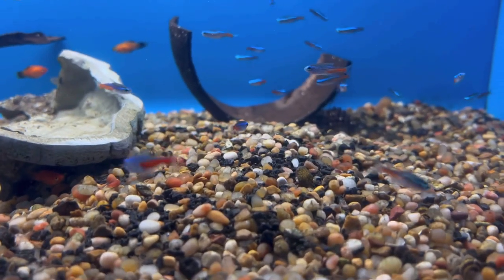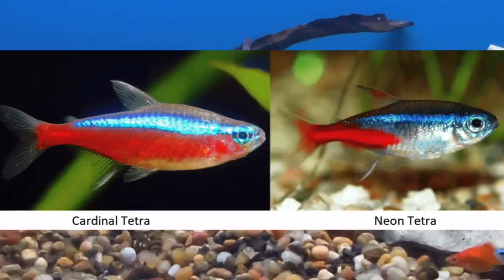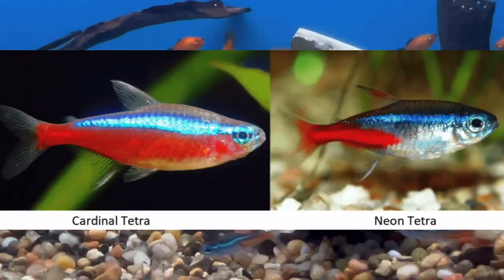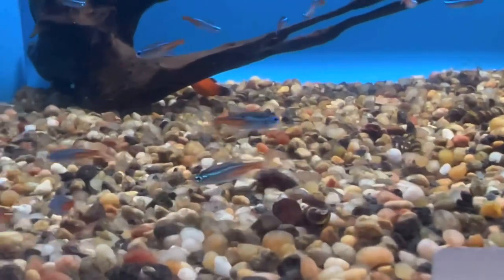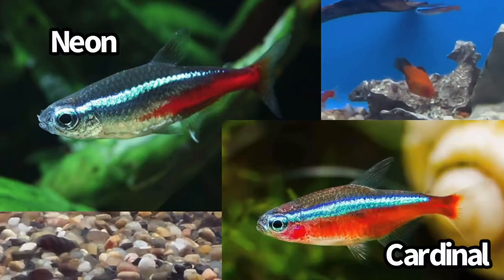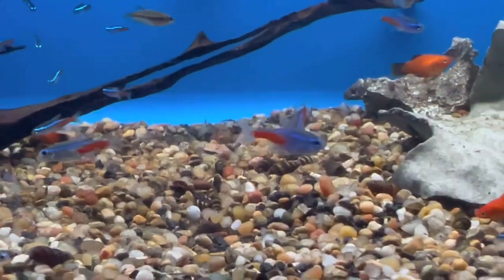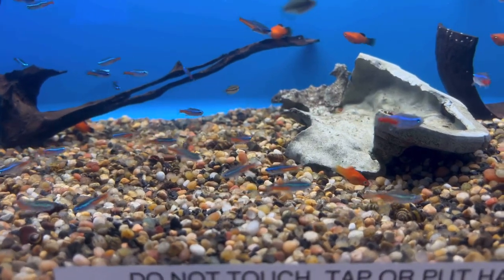Here are some neon tetras. The red stripe only goes halfway through their body, compared to the cardinal tetra where the red stripe goes all the way through. So in my opinion you get a lot more color with the cardinal tetras versus the neon tetras — the color is a lot more vibrant. You can also go with about four or five of these in a 10-gallon aquarium.